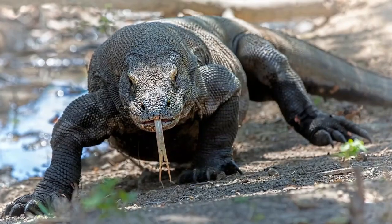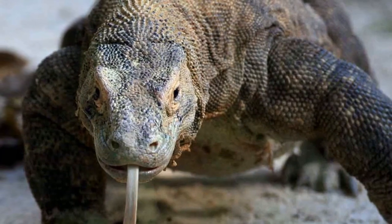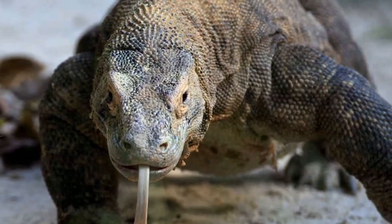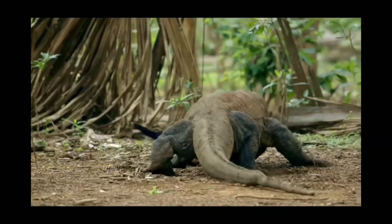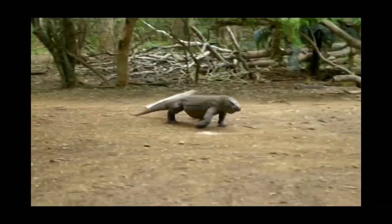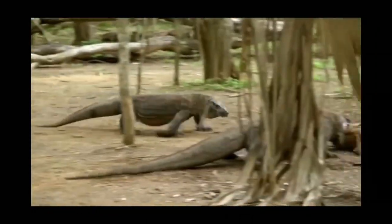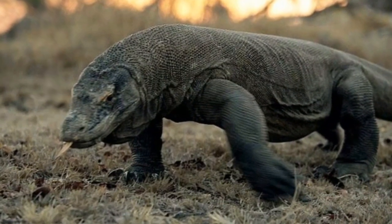This includes their long muscular tail, which they've been shown to use to knock down large prey such as wild pigs and deer. But due to its relatively slow speed of 12 miles per hour, as well as poor senses other than its exceptional sense of smell, the Komodo tends to be an opportunistic ambush attacker when it's not munching off of carrion that's recently died.